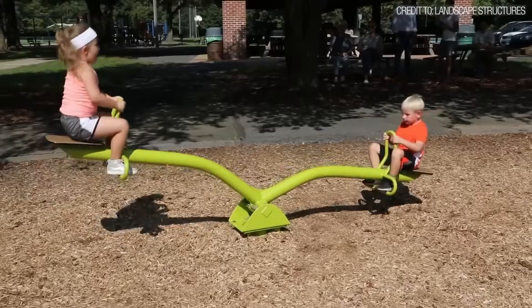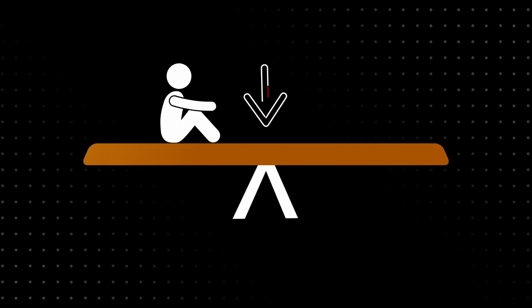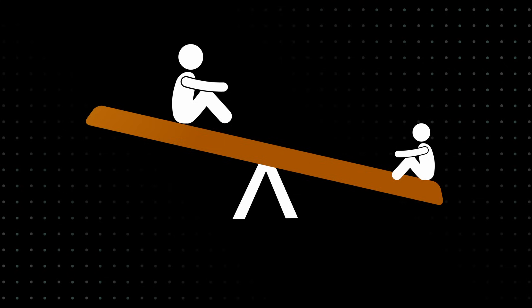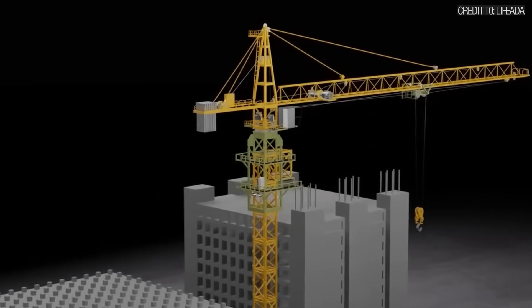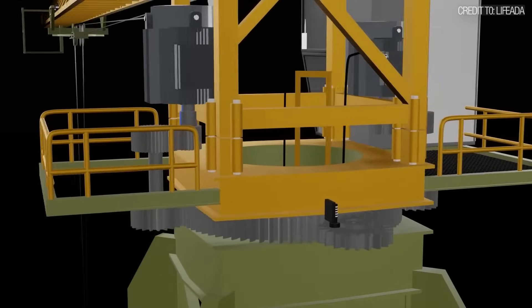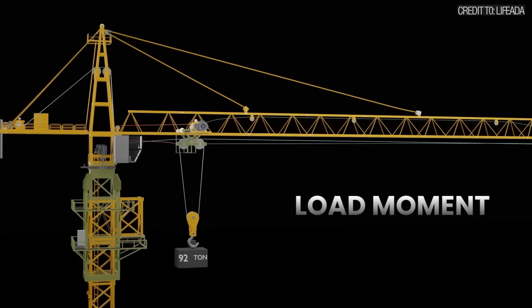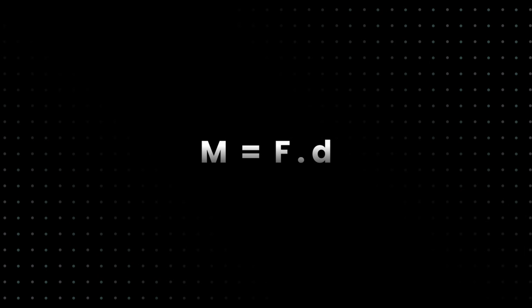It's the same principle that allows you to lift a heavy friend on a seesaw. If they sit close to the pivot point and you sit far away on the other side, your smaller weight can easily balance their larger one. The crane is just a colossal, high-stakes seesaw where the pivot point, or fulcrum, is the dead center of the crane's slewing ring. Every load hanging from the boom is trying to tip the crane over — it creates what engineers call a load moment. The formula is simple: force multiplied by distance.